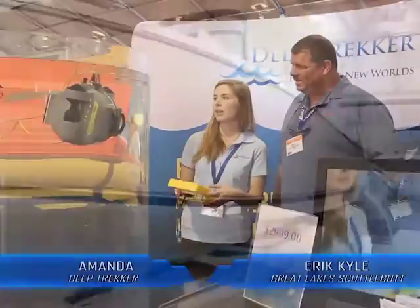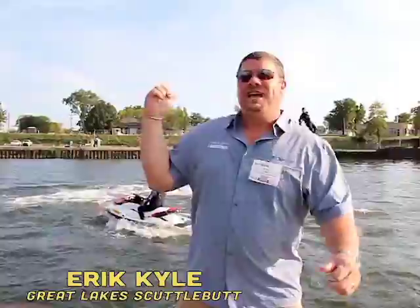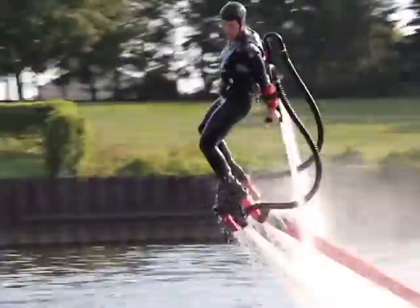The boat right behind you is the Pursuit ST310 — it is a big thing. You can do straight down dives. The roominess of these boats, they're very well thought out. Check this out! This is called flyboard!